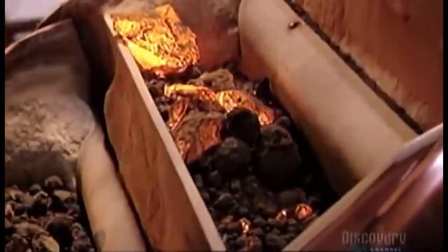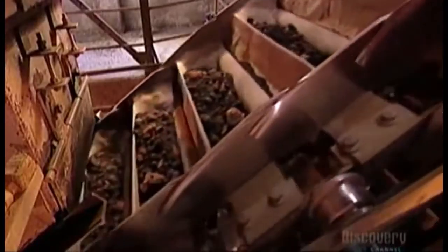As the clinker leaves the kiln, large fans cool it down to between 60 and 80 degrees Celsius. It's important to cool the clinker quickly in order to have quality cement.